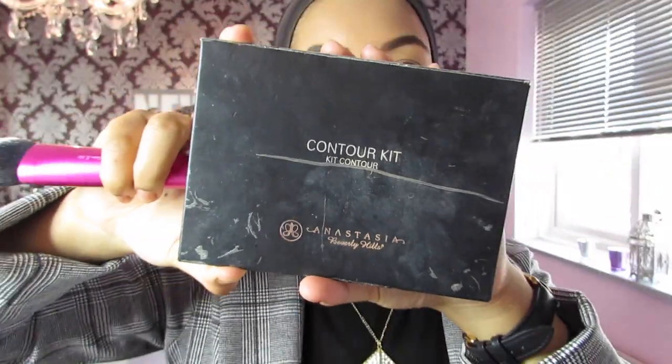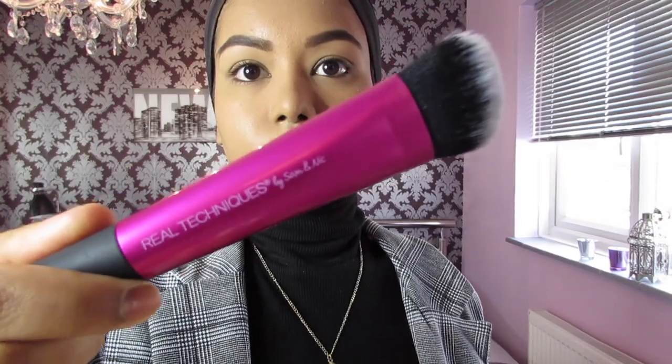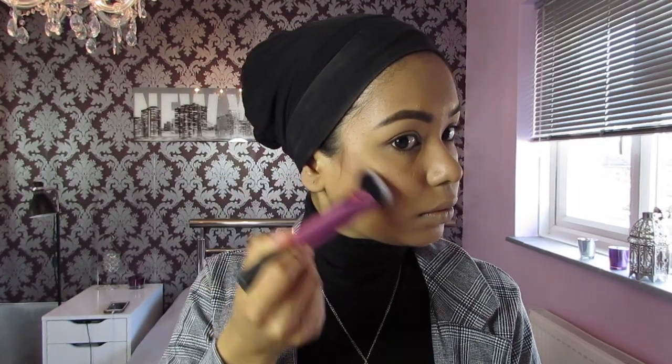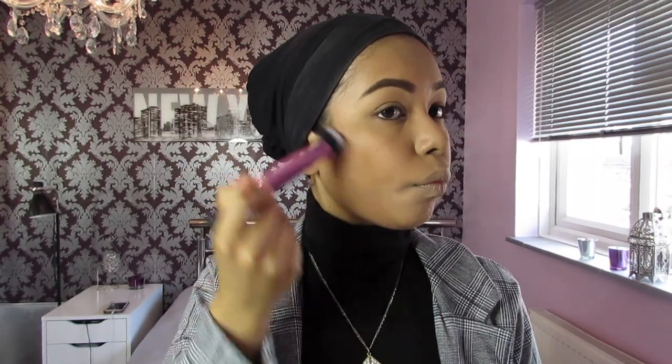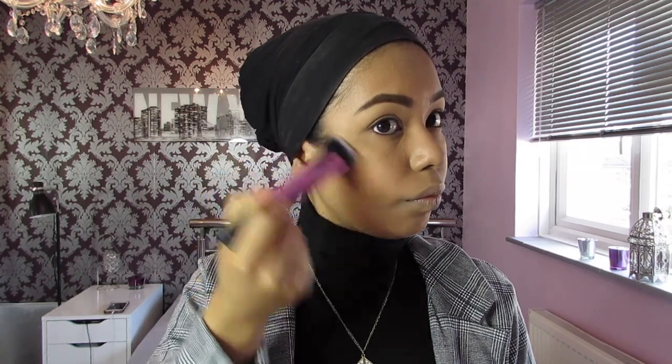Then I'm gonna use my favorite Anastasia contour powder — I believe it's one of the two brown shades, I just can't remember the name. I'm going to use the Real Techniques sculpting brush for contour because it's got that smooth angle. I use two of the brown shades to sculpt my cheekbones — first the lighter shade and then a darker shade — because I feel like it creates more depth. I like to use this on a day-to-day basis because powder keeps the shine away.